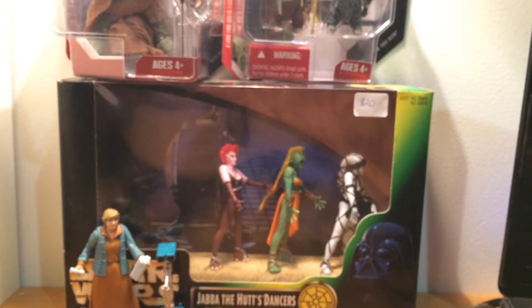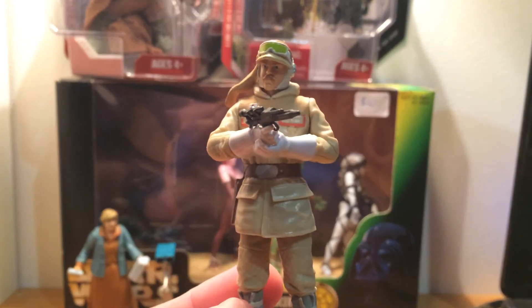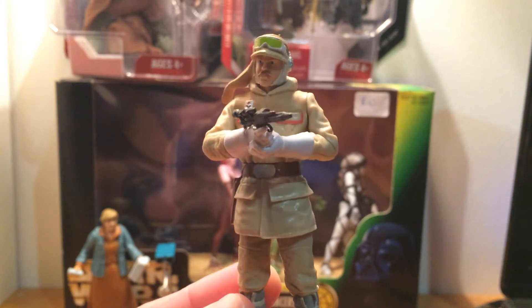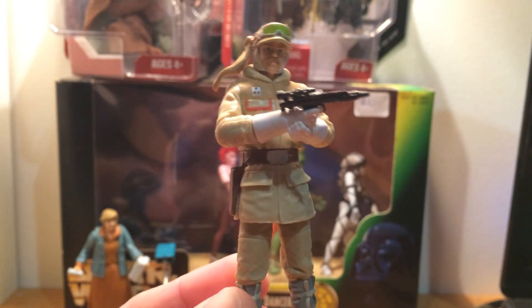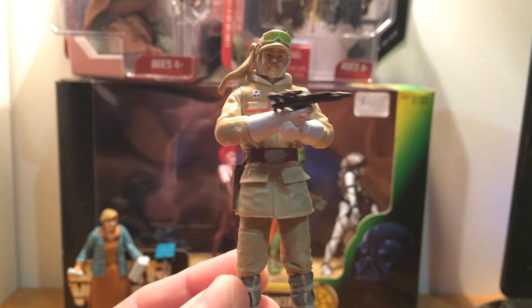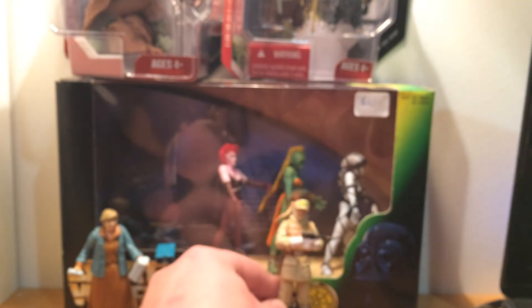I picked this up for $5 — this is Major Bren Derlin. Another good Hoth guy to have in my Hoth display. Pretty happy to score him for a reasonable price.